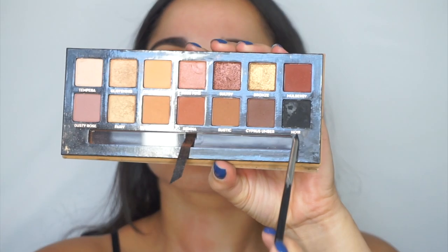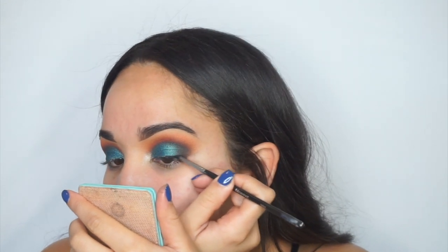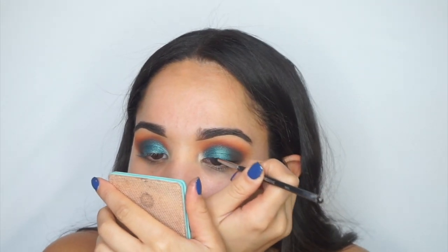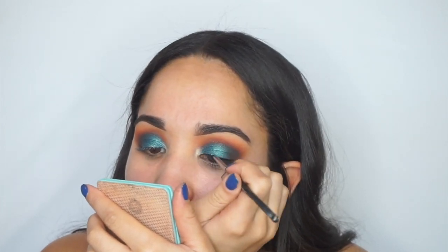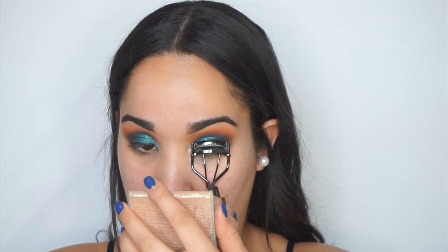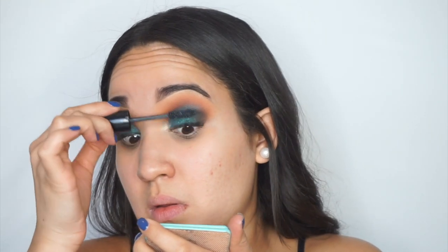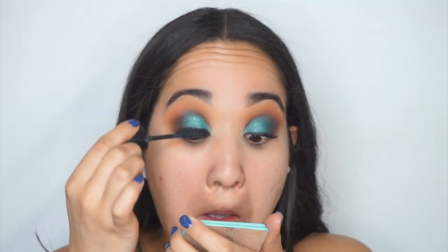Here I'm spraying my brush with a little setting spray and dipping into the black shade to line my lash line and get my lashes ready for falsies. I find this gives me more precision and control than any liquid liner. I'm also curling my lashes — thanks to my friend Alex, I love to curl them because it makes a huge difference both with mascara alone and when putting on falsies. The lashes I'm applying are the Fifth Avenue lashes by Coco Lashes.